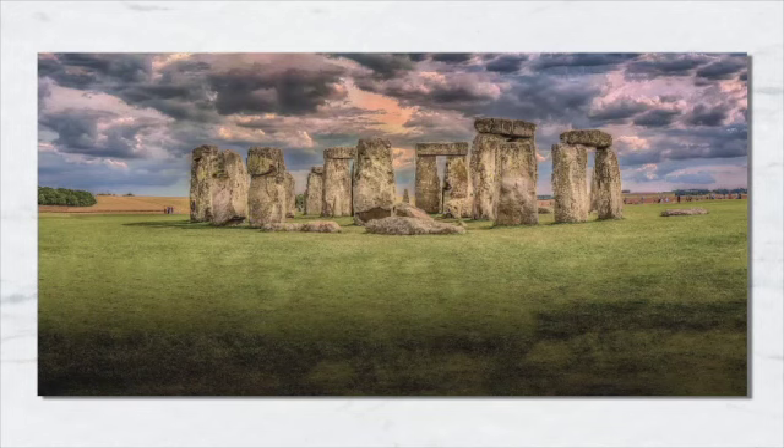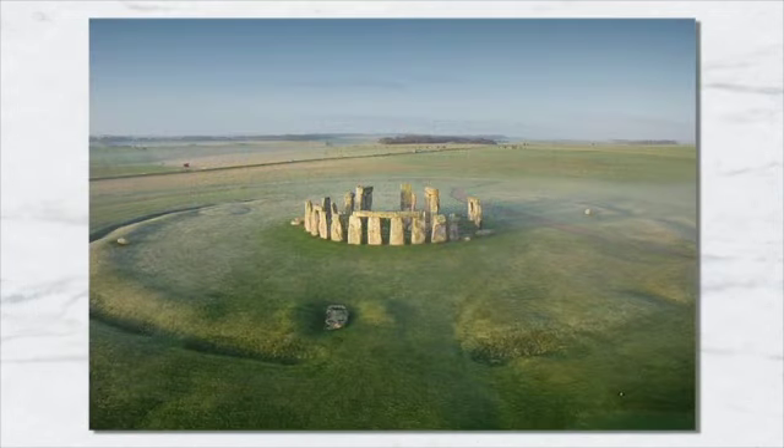Archaeologists believe that Stonehenge was constructed from 3000 BC to 2000 BC. The surrounding circular earth bank and ditch, which constitute the earliest phase of the monument, have been dated to about 3100 BC.